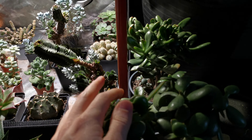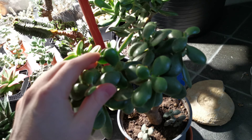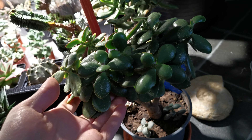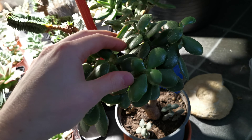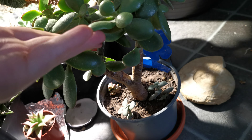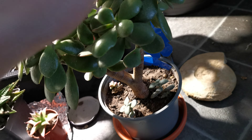They're not particularly stressed or super healthy-looking because they've been a little bit neglected, just sitting in the corner of my kitchen. But this is a Crassula Hummel's Sunset — very densely packed, quite healthy, some oedema in places, but it has a nice trunk on it. I'm fairly sure I grew this one from a leaf, and there are lots of little baby ones at the bottom.